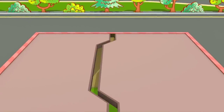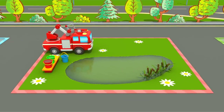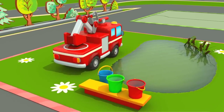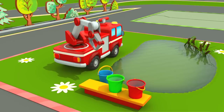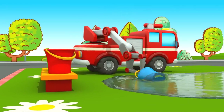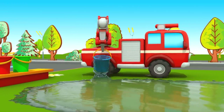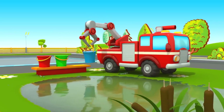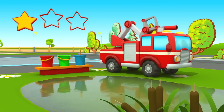Preparing for task number two! You need to fill the bucket with water! Done! Your second star!